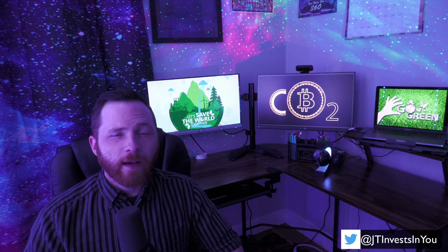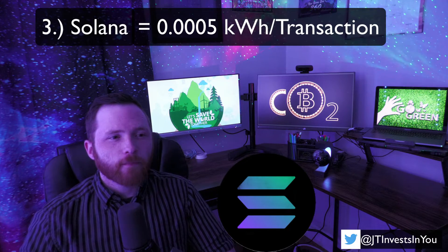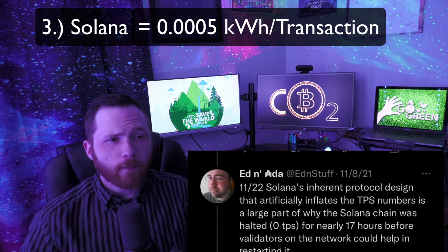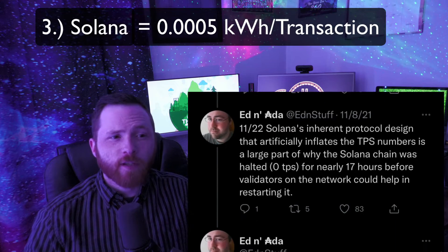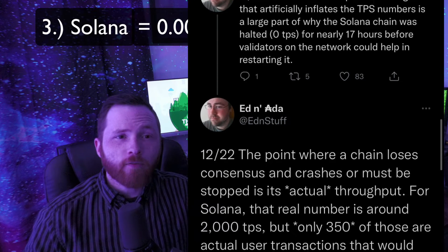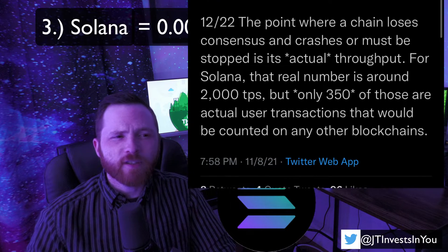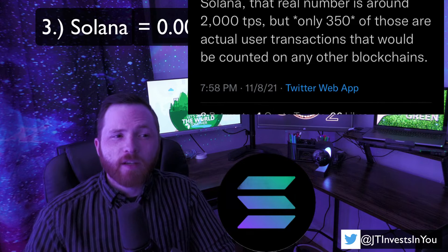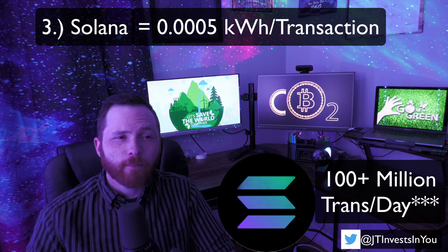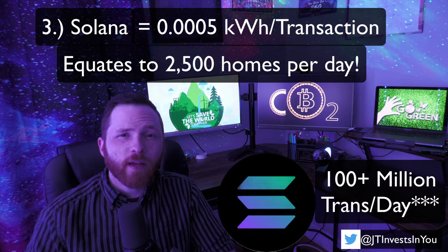In third place we have Solana, which consumes about 0.0005 kWh per transaction. There is a caveat though: Solana claims to support tens of thousands of TPS, but that claim seems misleading. The point at which a chain loses consensus, crashes, or must be halted is the actual throughput, and for Solana that number is roughly 2,000 TPS — of which only about 350 would be counted on most normal blockchains, because Solana deceitfully includes validator consensus messages in its inflated TPS data. Taking this with a grain of salt, the Solana Block Explorer claims over 100 million transactions per day, which would equate to roughly 2,500 homes of daily energy usage.